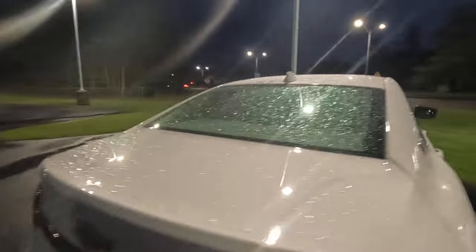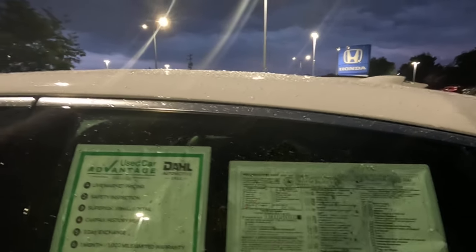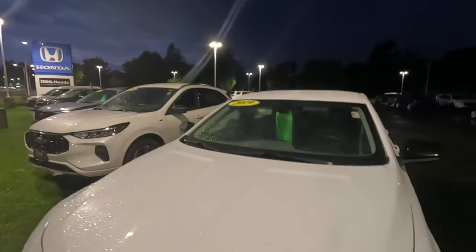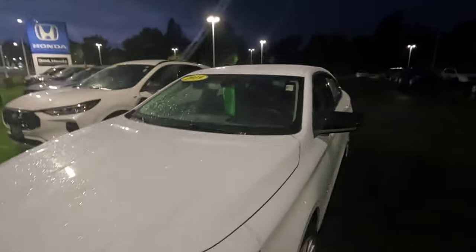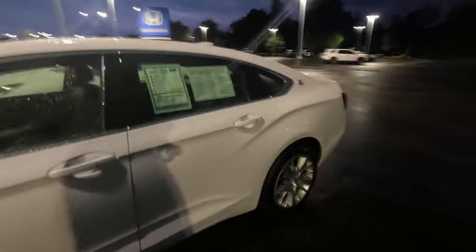Hey, an Impala! Another one you can't get new anymore — they stopped making these. I always loved Impalas, they were great family cars. $12,000, 161,000 miles. This looks really good for 161,000 miles on an Impala. I put over 100,000 miles on a couple of Impalas myself.